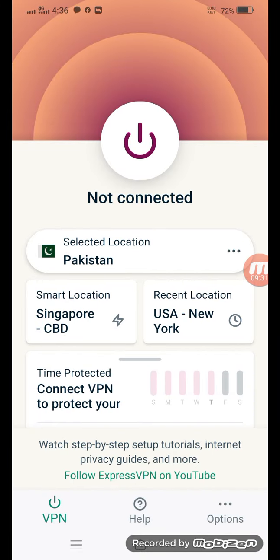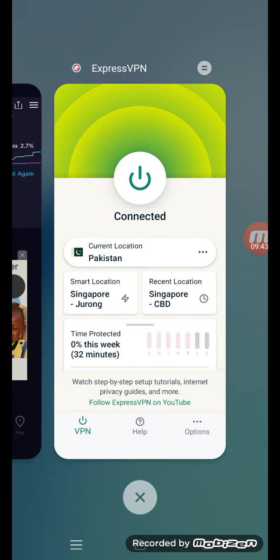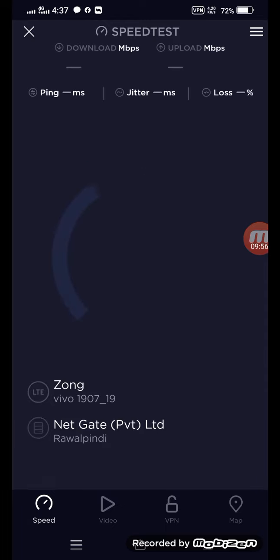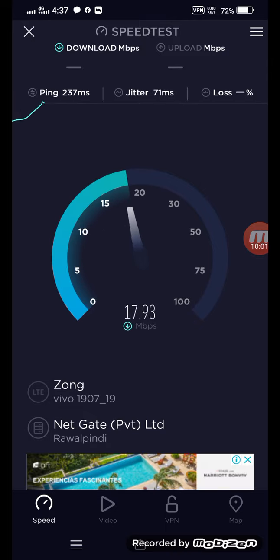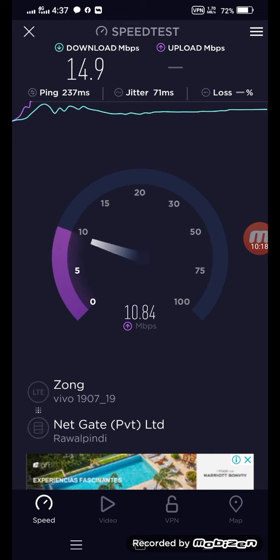Now let me open ExpressVPN. It has European locations, Caribbean, and also locations like Pakistan and Singapore. If I click here and test again, let's see the result. There are two applications — they conflict with each other. One is ITAP VPN, the second is ExpressVPN. I can't control that, but anyway, it's very good.